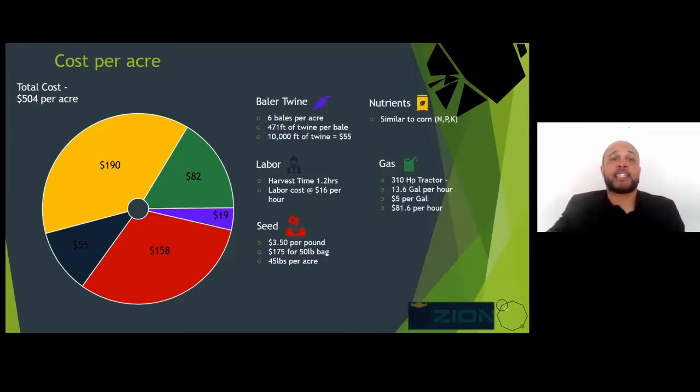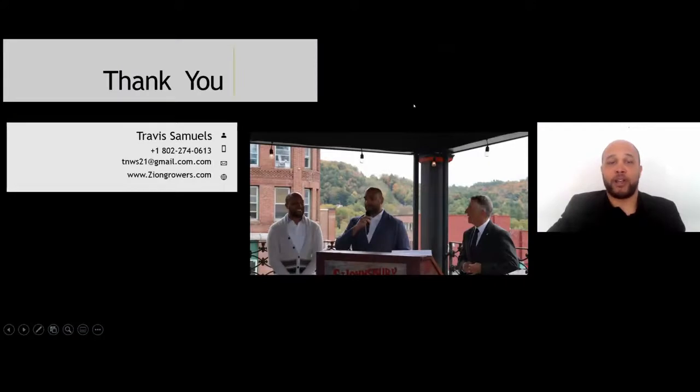Six thousand pounds per acre is a pretty conservative number — at 14 cents per pound, that's $840 an acre. Based on averages and UVM testing data, which we are extremely grateful for because it makes explaining things easier — if you hit closer to 8,000 pounds per acre, you're looking at somewhere in the neighborhood of $1,000 per acre gross. That's really most of what I want to cover here, and I want to leave plenty of time for questions.